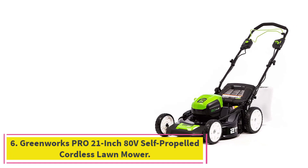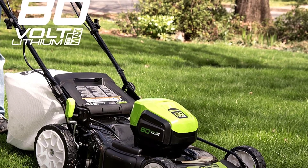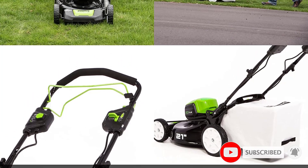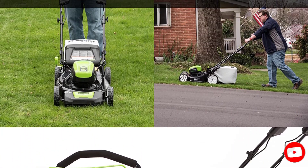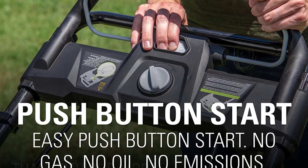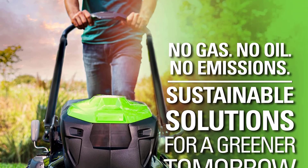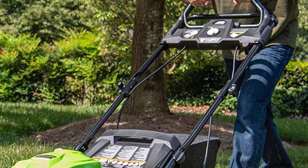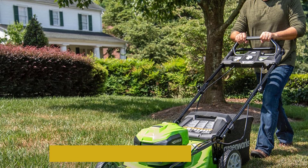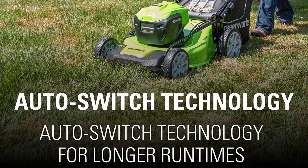Number 6: the Greenworks Pro 21-inch ADV Self-Propelled Cordless Lawnmower. Greenworks is a brand of electric power tools, including lawnmowers, and it makes a battery-powered lawnmower that is quite powerful. It comes with a 21-inch cutting blade and an 80-volt battery system, offering performance equal to that of a 160cc gas engine-powered lawnmower. Another great thing is that it offers excellent build quality along with a 4-year warranty, making it a highly durable and reliable option compared to other battery-powered lawnmowers.